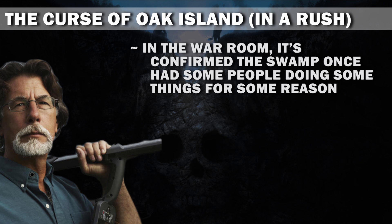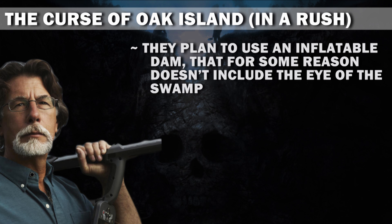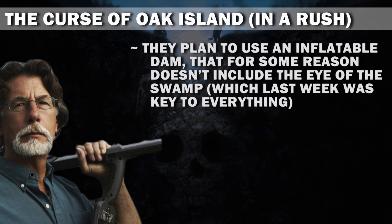In the war room, it's confirmed the swamp once had some people doing some things for some reason. And they are dedicated to somehow, at some time, find some way to excavate it. They plan to use an inflatable dam that for some reason doesn't include the eye of the swamp, which last week was the key to everything.